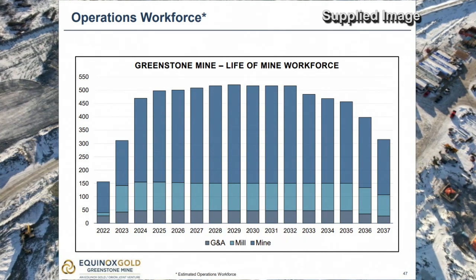They're looking to hire nearly 300 more people as they ramp up towards production. Right now, operations are at about a third of what they're going to be at full capacity, targeted by 2025. So there's a big hiring spree going on right now.